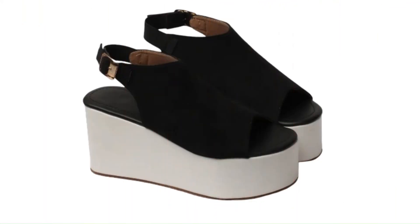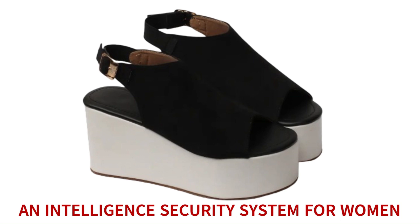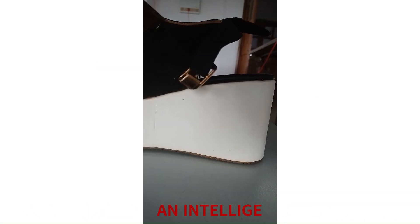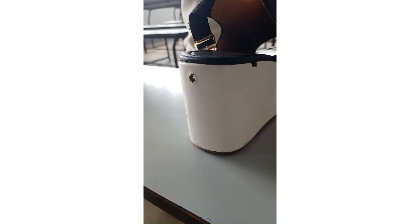we have developed an innovative solution — an intelligent security system for women in the form of a shoe that has been designed specifically for women's safety. This intelligent system is not only user-friendly and affordable but also stylish and practical.